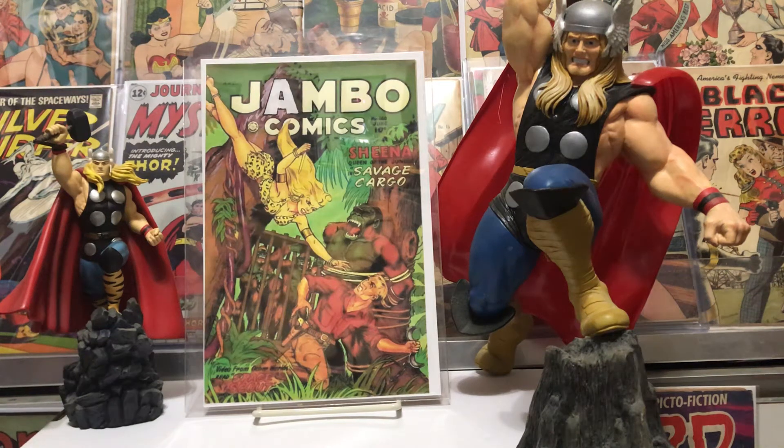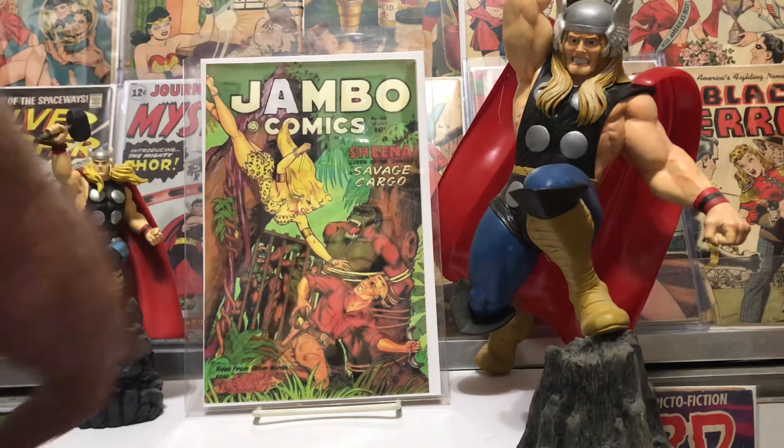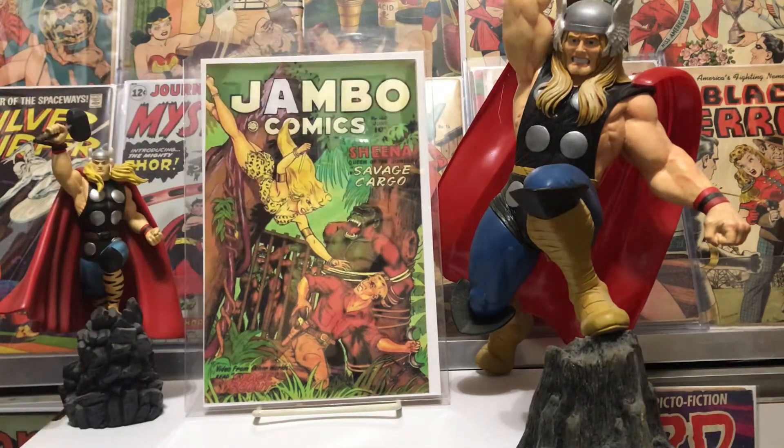Hello fellow collectors, Jambo Comics got some goodies to show you today — some Thor I picked up for my Thor collection. As you can see, we got a couple of indicators of what we might be showing today. This is a Bowen statue I had, and this was a model I built myself and painted a few years back. Thor has always been one of my favorites.